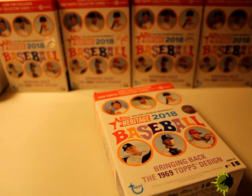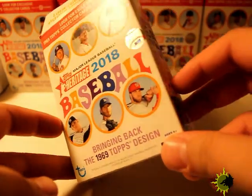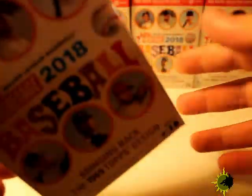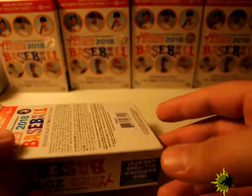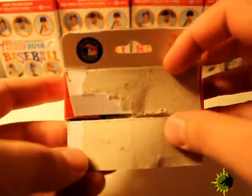Hey guys, what's up? I'm back with another video and I'm gonna open a retail box of 2018 Heritage Baseball. I did get a lot of them actually — a friend who works at a warehouse picked up a whole bunch of these. He bought them, so they're not stolen or anything.